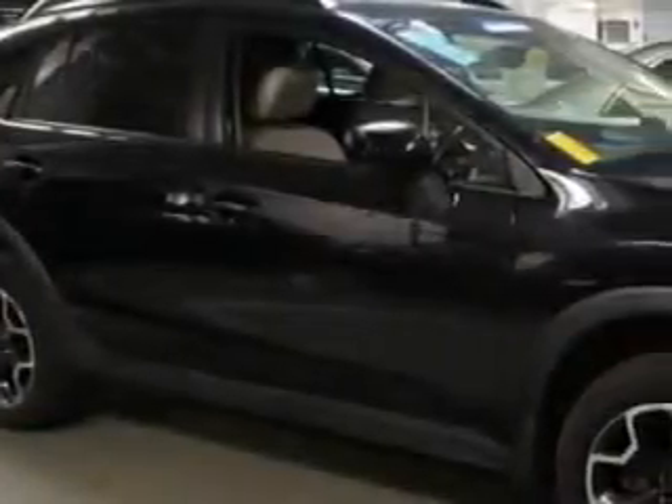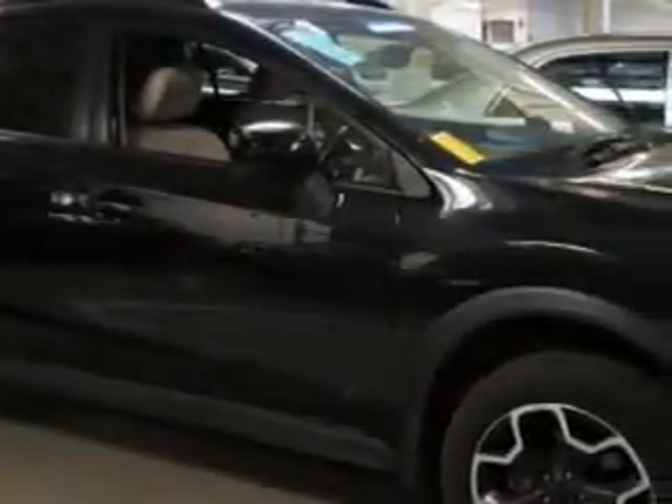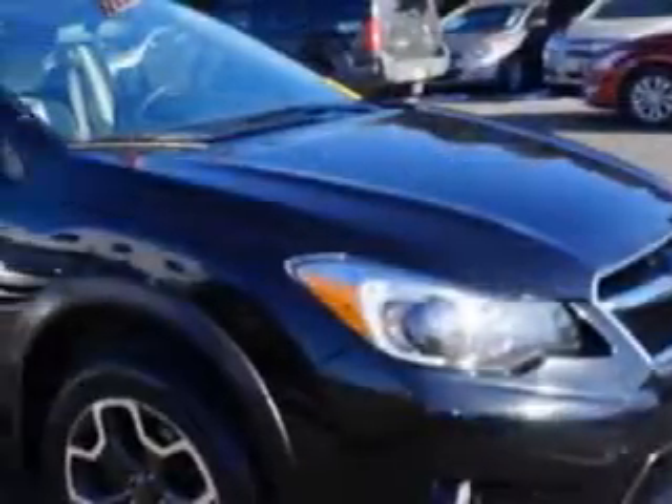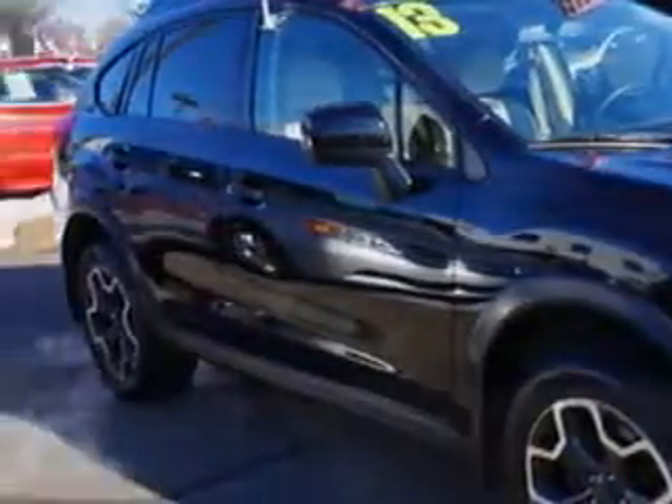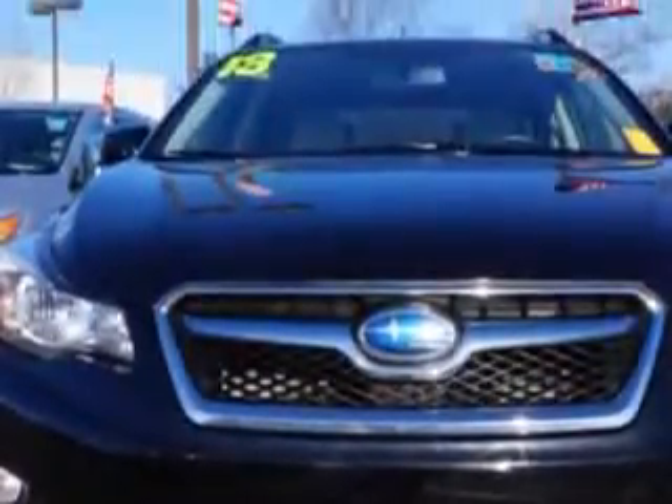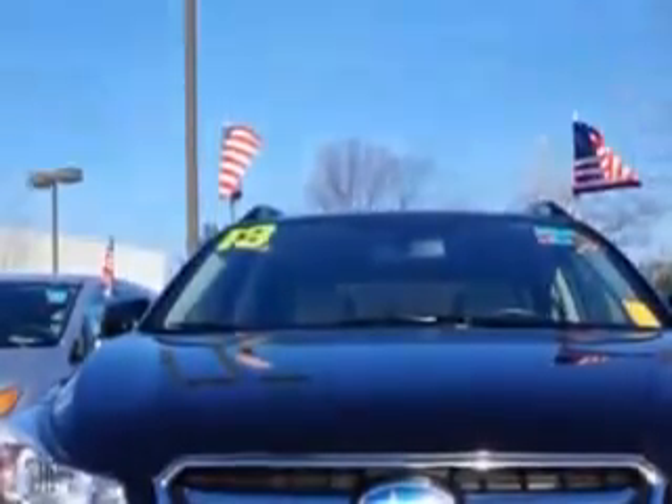Imagine driving this black 2013 Subaru XV Crosstrek Wagon All-Wheel Drive, equipped with a 4-cylinder engine and a CVT transmission. Enjoy an exceptional 33 miles to the gallon on this great car.